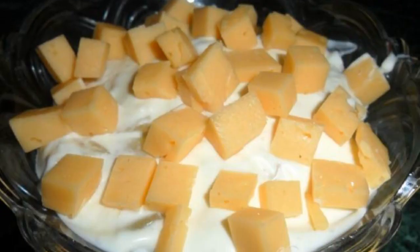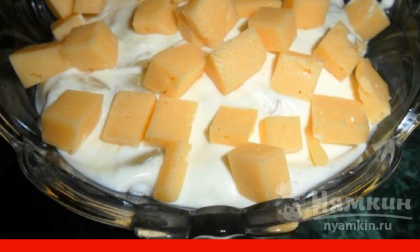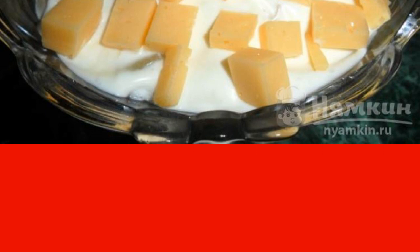Next, we spread the hard cheese — choose the variety yourself. The main thing is that we like it. No wonder this is a salad. Let it stand for an hour in the refrigerator and then serve it on the table.